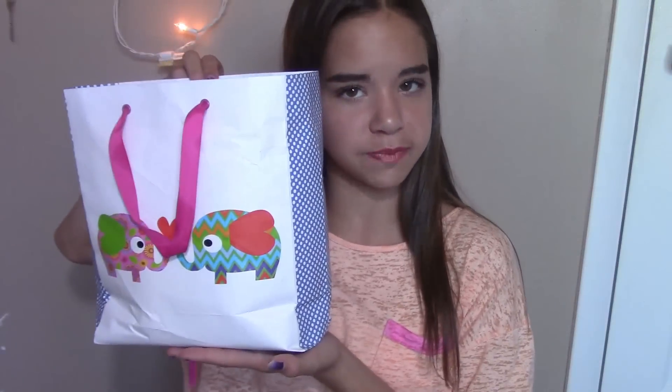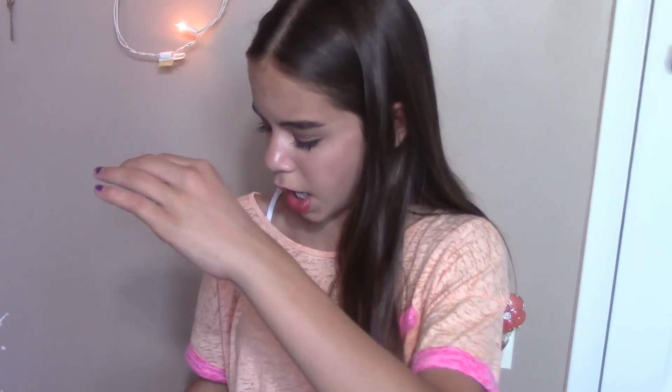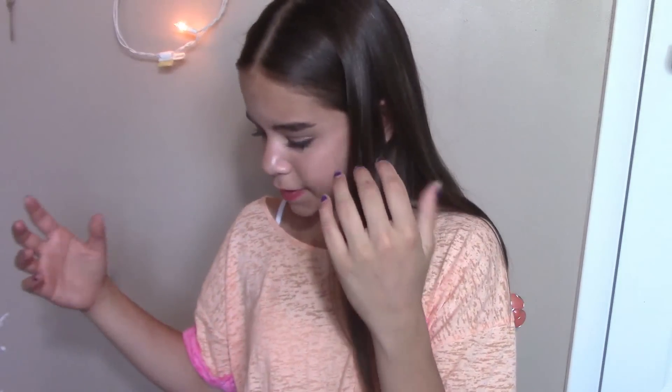Hey guys, it's Claudia and today I'm just going to be doing an empties video for you guys. My little elephant empties bag was getting pretty full, so I decided to do an empties video. If you guys like these kind of videos, tell me — I love watching and making these videos. I have candles, body care, face items, makeup, fragrance and that kind of stuff. So let's get into this video.